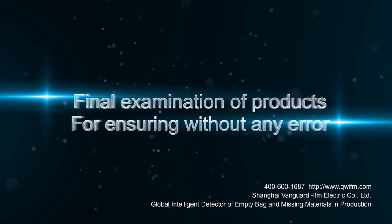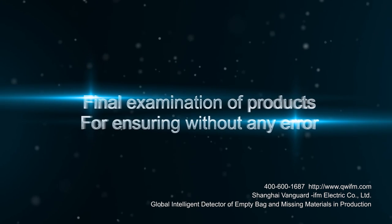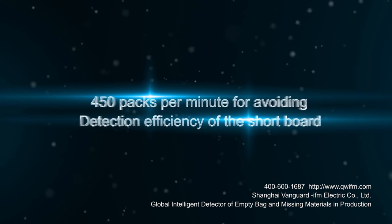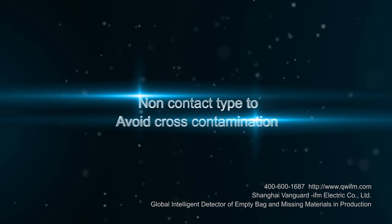Shanghai Vanguard IFM Company Limited has 20 years of technology accumulation. The detector for empty bag and missing material in production, developed independently, has been a National Utility Model Patent since 2016.